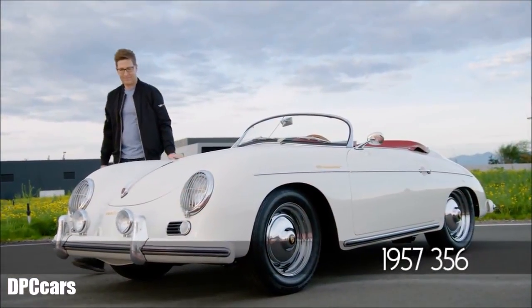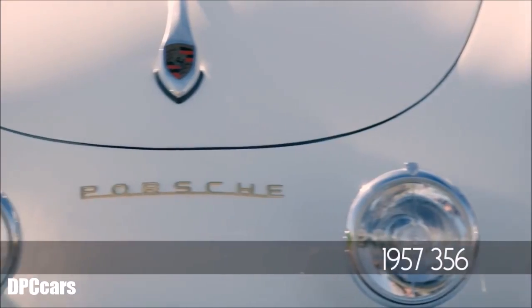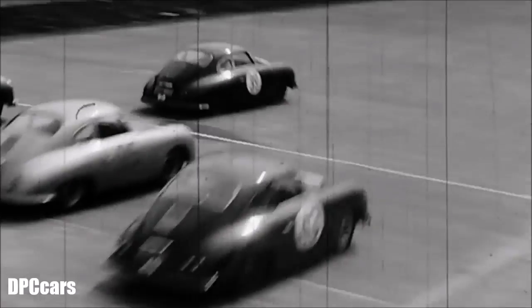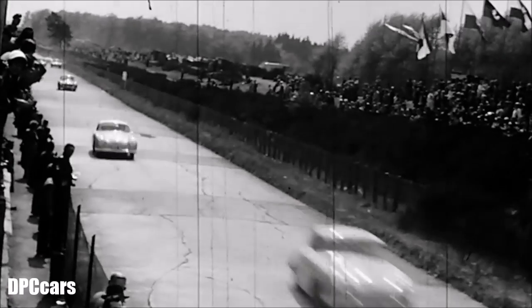And then you look at the 356 and you go, 'What's this?' This is a beautiful little sports car that's peppy and fast — a wonderful sensation of speed without being terrifyingly fast, but that handles far better than anything else being built around that time.